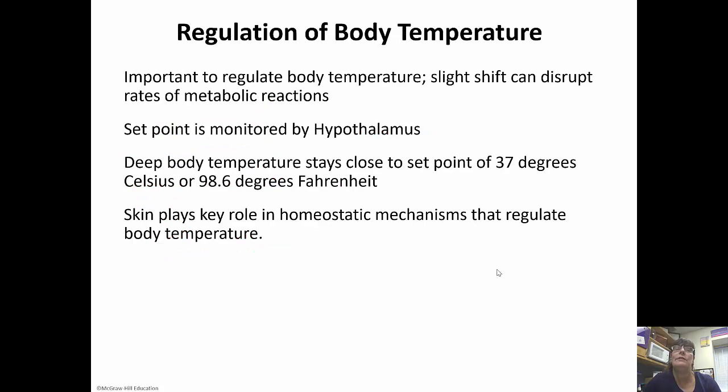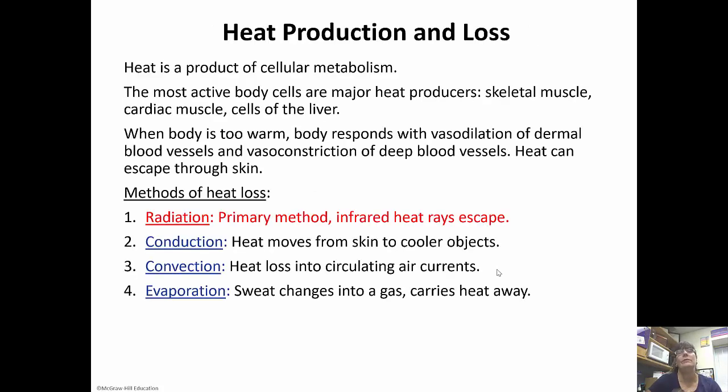It's very important to regulate our body temperature because a slight shift can disrupt the rates of metabolic reactions. An increase in temperature increases the rate of reactions; a decrease in temperature decreases the rate of reactions. The set point is monitored by the hypothalamus. Deep body temperature stays close to 37 degrees Celsius, or about 98.6 degrees Fahrenheit, but within a couple degrees in either direction, you're still okay.